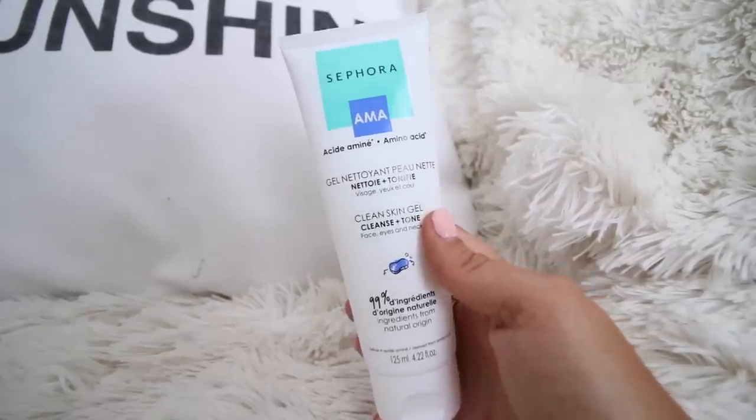I want to talk to you guys a little bit more about the Sephora Collection clean skincare line. I absolutely love it mainly because everything is under $20, which is really hard to find for clean skincare products, not to mention at Sephora. It's a bonus because the products are free of parabens, sulfates, etc. I just washed my face in the shower with the clean skin gel — I absolutely love it, it smells amazing, like a spa facial. There are a few products from the line that I'm obsessed with. These are the three I've been really using and infusing into my everyday skincare routine.